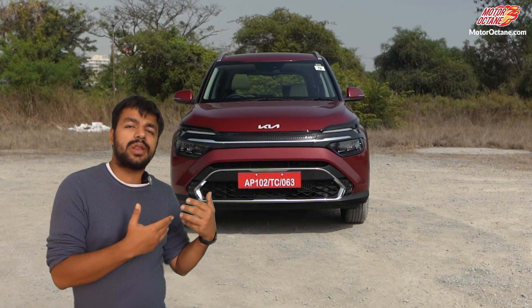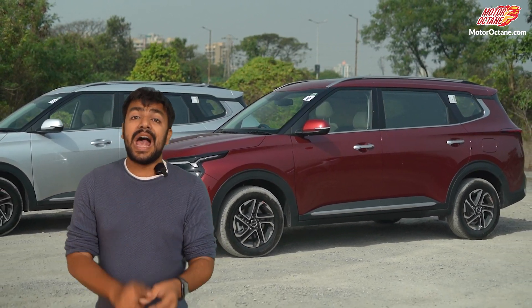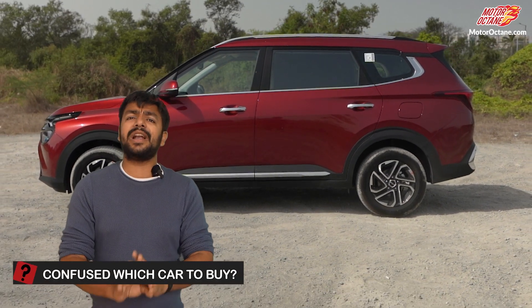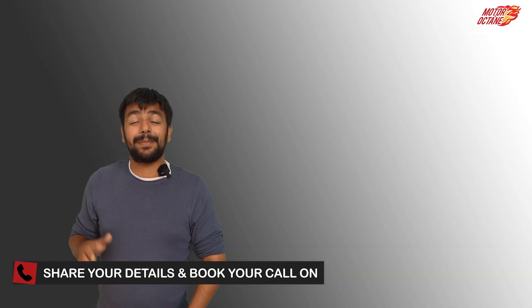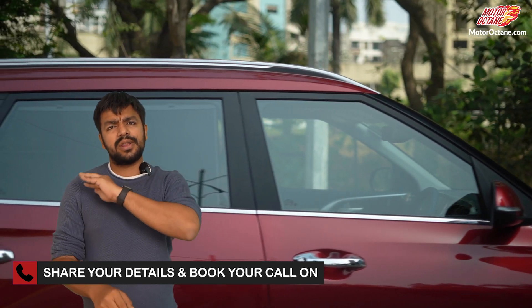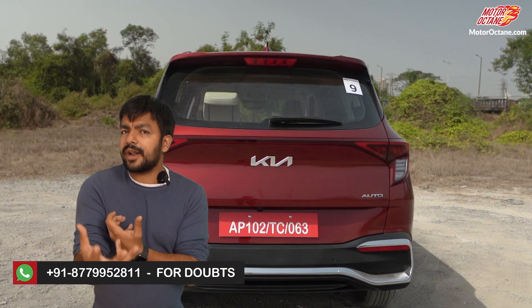We will talk about the Kia items which we have recently reviewed. If you haven't seen it, we have tested it — second row, third row, boot space, braking, acceleration, music quality — we have tested everything for you. One video will tell you everything so you don't have to go to the dealership.